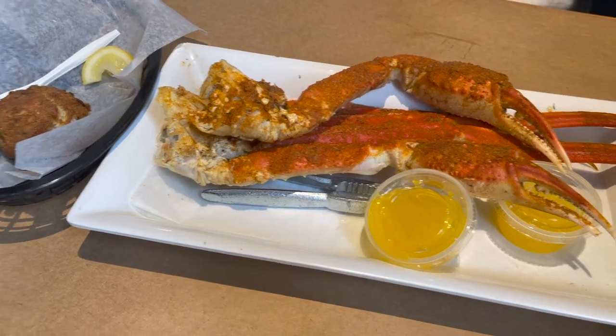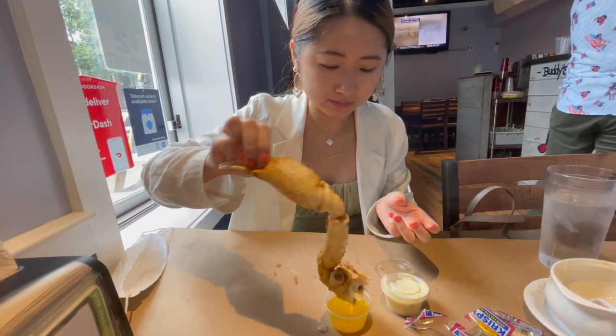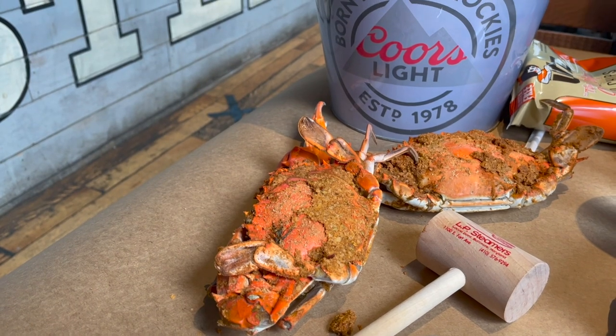On our last day we visited the famous LP Steamers, because it isn't a Baltimore, Maryland trip without trying some of the crabs. They gave us each a mallet and we went at it.